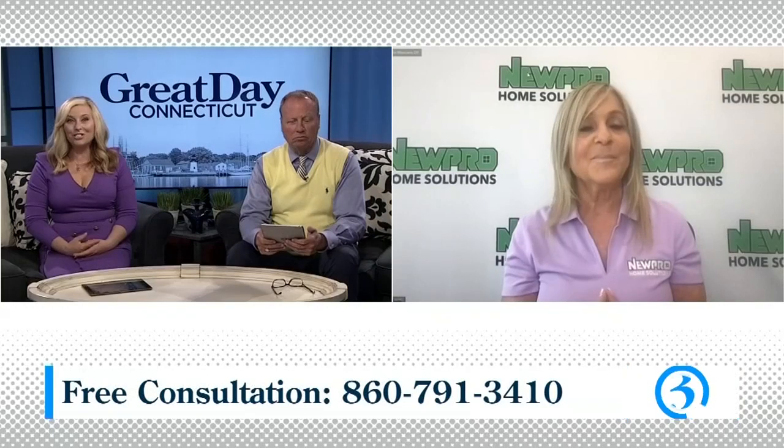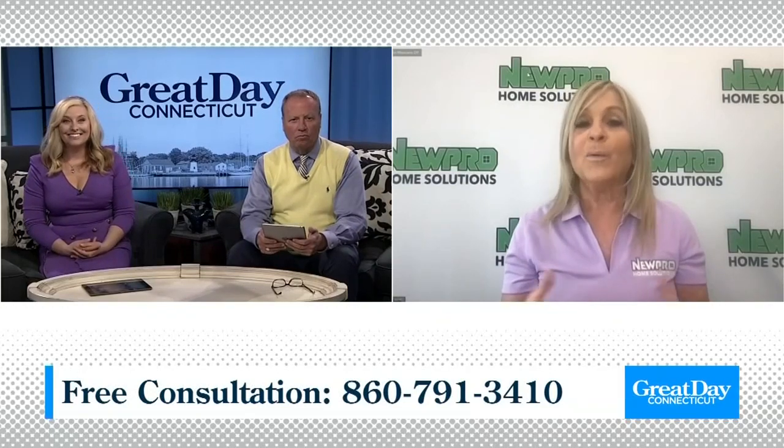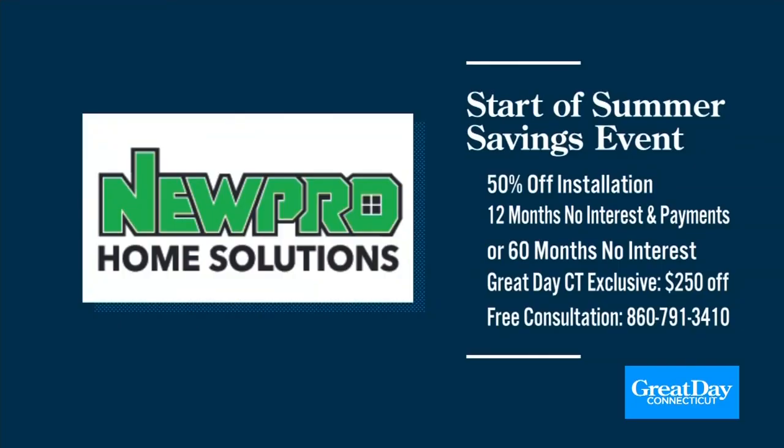Do you have any special offers for our viewers? Aside from the tax credit savings we spoke about earlier, right now homeowners can take advantage of NewPro's start of summer savings event — it's 50% off install of your windows, plus 12 months no payments, no interest, or they can choose five years no interest. And just for your viewers, we're going to offer an extra $250 savings off of their window project.